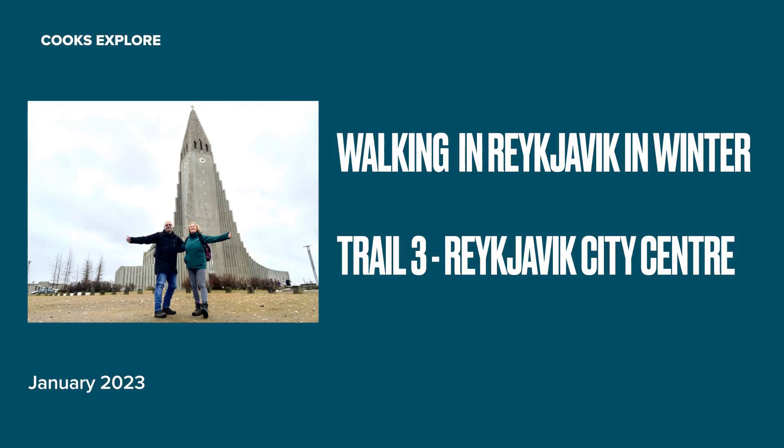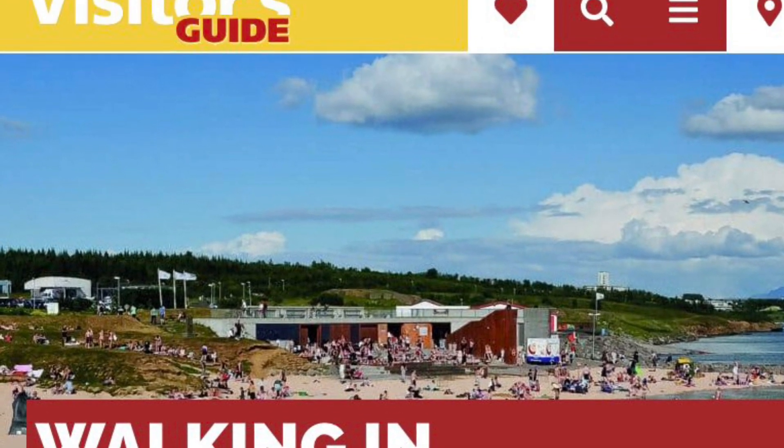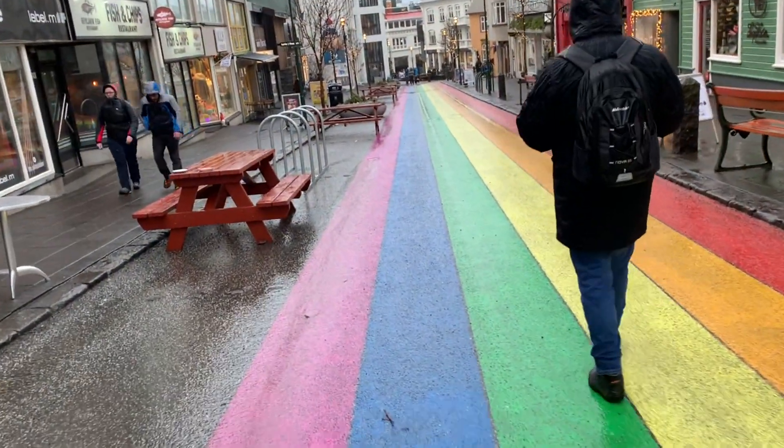The Visitor's Guide to Iceland website recommends three walking trails that you can do starting from the city centre itself. This video covers the third of the trails that we tried, which was pretty much a mooch around all the main sites in the city centre.